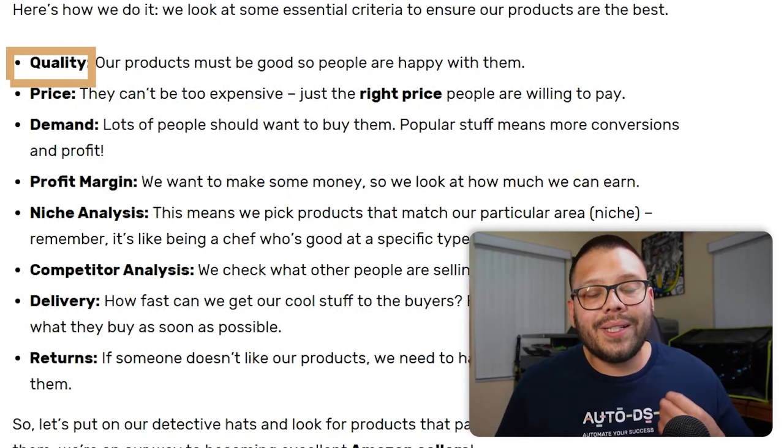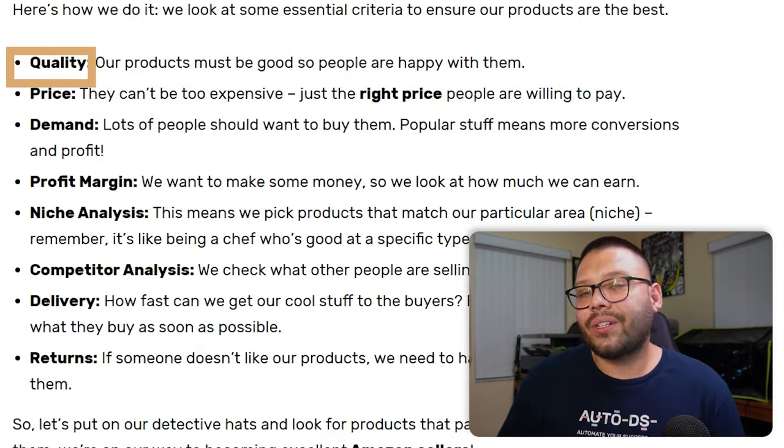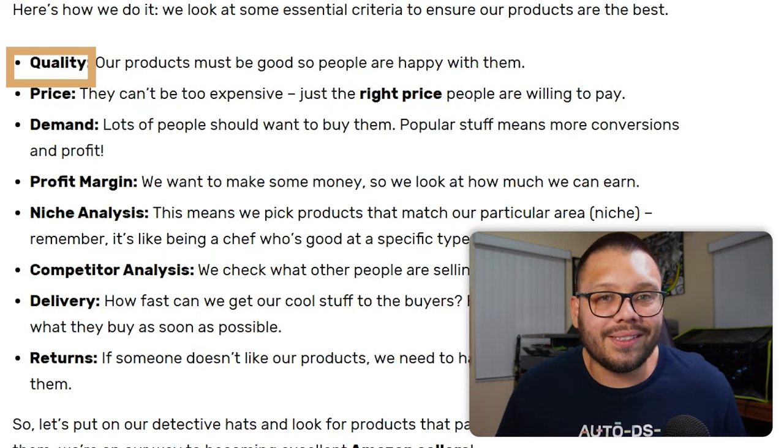From those niches, how do you find winning products? What are the checkboxes that need to be checked off in the criteria for winning products? First: quality. We need to have quality products — we can't send customers something that's all scratched up or breaks easily. We need to send something that's quality and going to last, something they'll open up and think is awesome. If customers aren't happy with their products, that results in returns, chargebacks, bad reviews, and ultimately customers not shopping with us anymore.